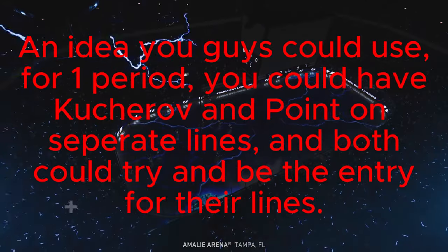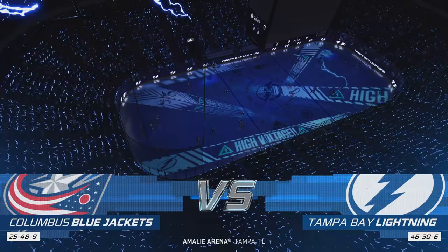Hey everybody, welcome to the Sunshine State. We're in Tampa, or should I say Ciampa, with a Lightning ready to strike on the ice tonight.